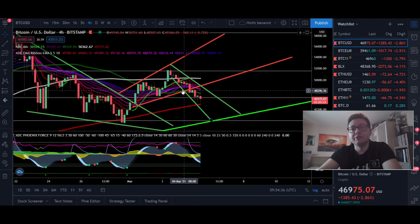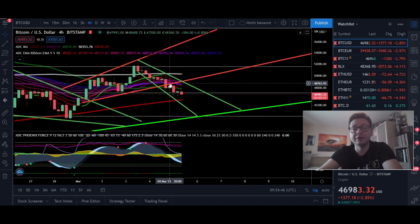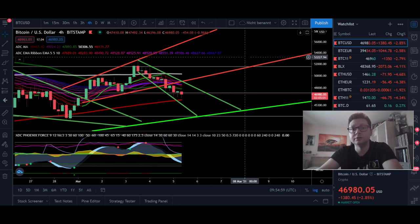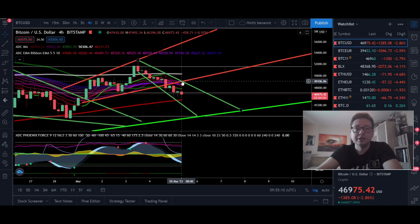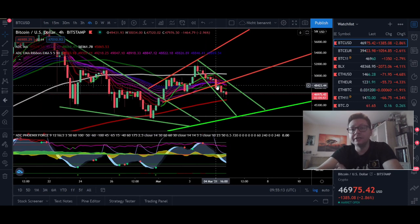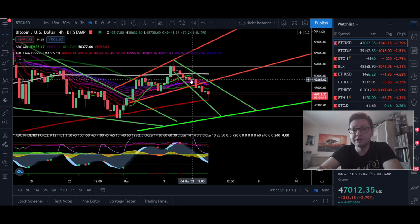Now since we have broken out to the downside from this ascending broadening wedge, you can see that we are forming another descending broadening wedge, which is a bullish pattern. We should expect a big breakout to the upside, potentially to retest $52,000 to $54,000, if we get a successful breakout above the resistance currently coming down at around $49,000.